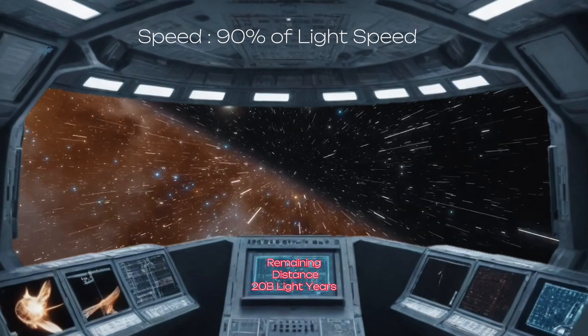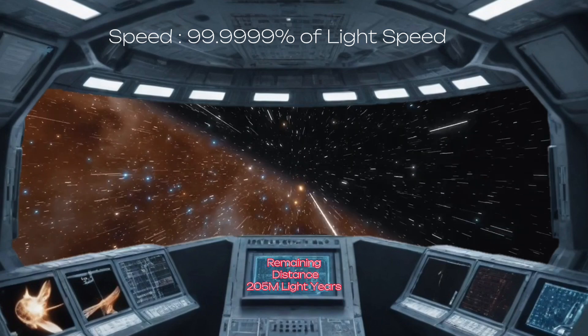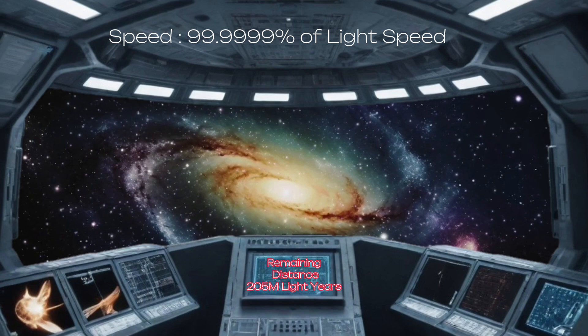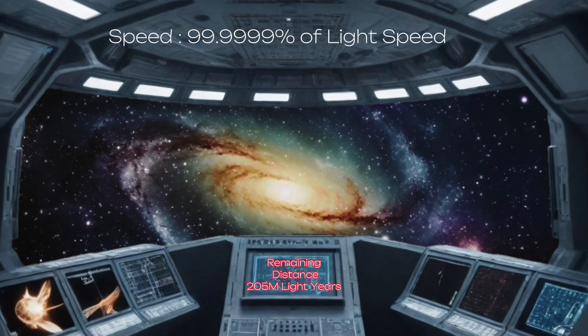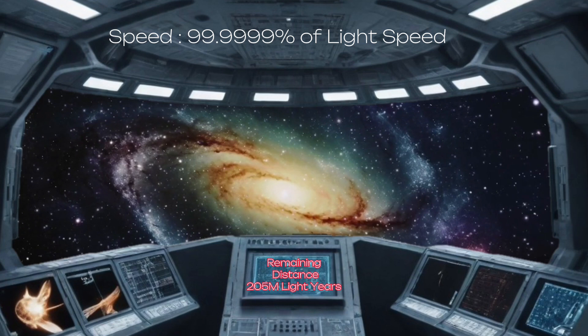But the most surprising thing is that upon reaching a speed of 99.999% of light speed, the remaining distance will show as only 205 million light-years. So it is obvious that time dilation will primarily be noticeable to us only after reaching 90% of the speed of light.